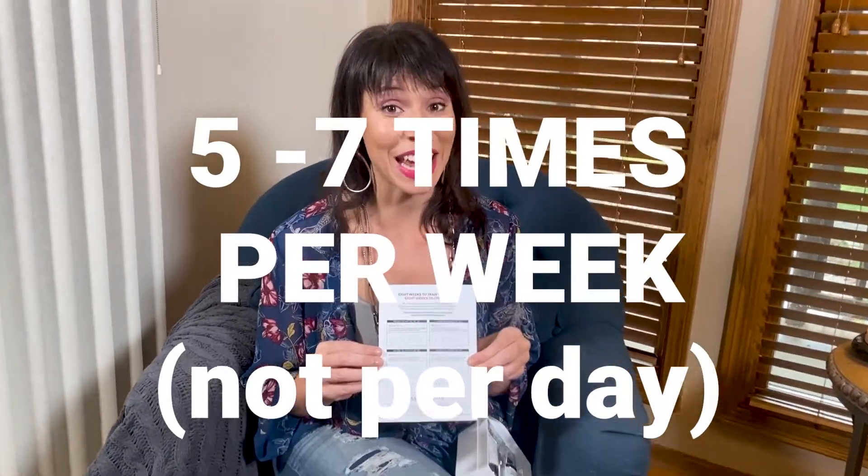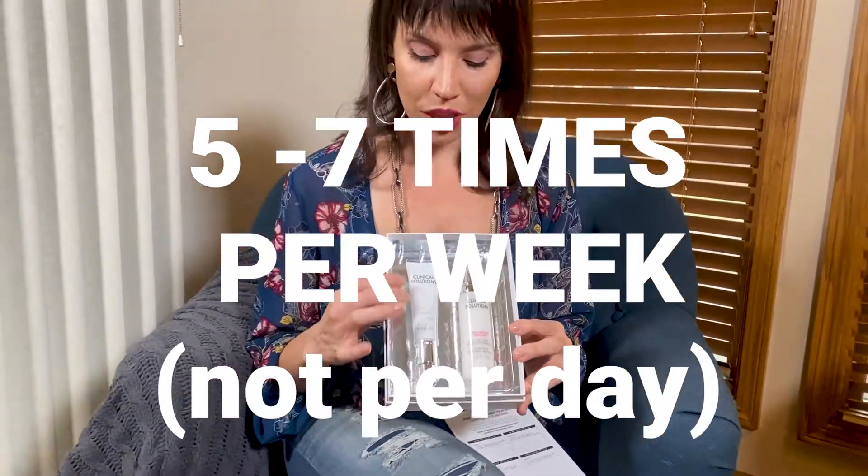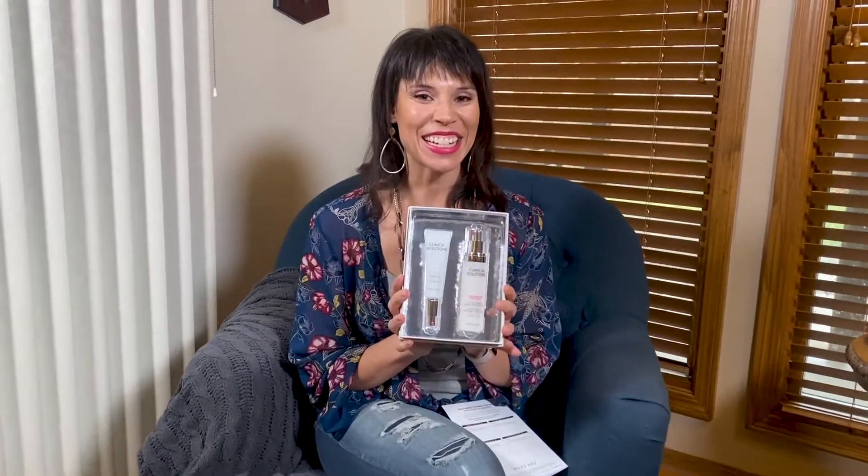After the retinization time frame, you can use it five to seven times a week. You may or may not need the calming milk. If you use it three to five times a week, the use-up rate is about five months. Everything is 100% guaranteed on the product, so if you need to make adjustments, you can. Once done with the retinization process, you can just use the pure retinol. This is the gold standard of anti-aging, so if you want to prevent or turn back the clock on aging, add the retinol system into your current regimen. Talk to your consultant about this.